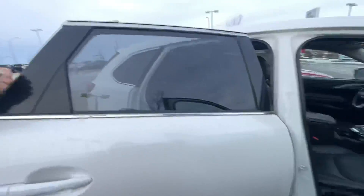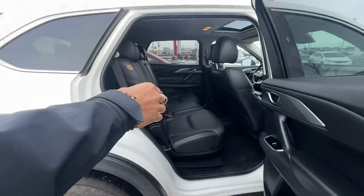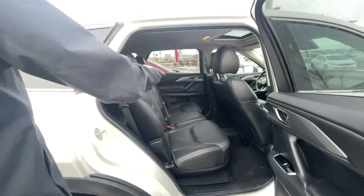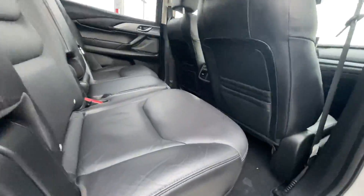Coming over here to the second row — tons of space. Keep in mind, that's with the front seat pushed pretty far back. You've got dual pouches, heated seats, and your own climate control in the second row.